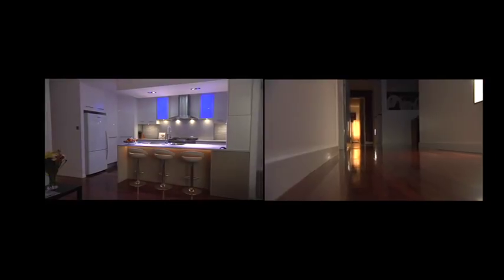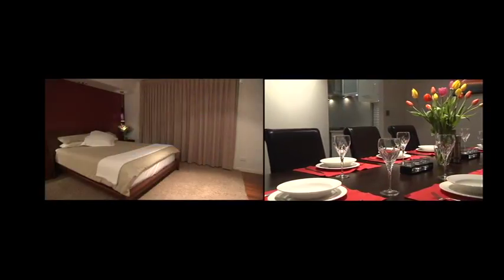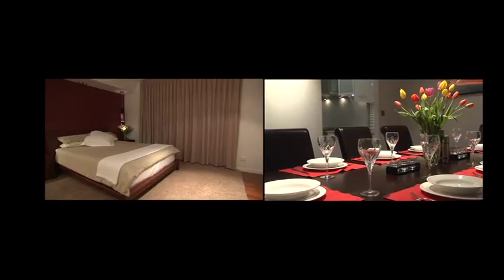The entry, hallways, kitchen, living spaces and master bedroom. Make arriving home an enjoyable part of your day with Dynalight.